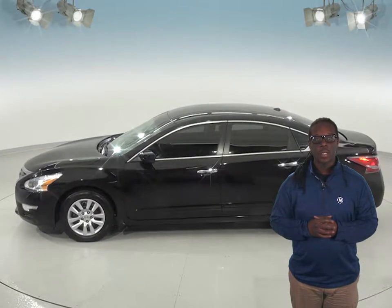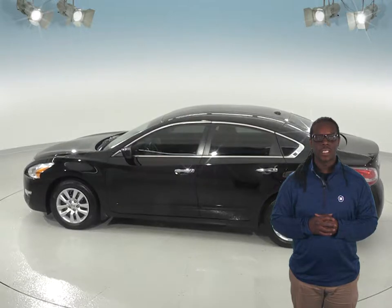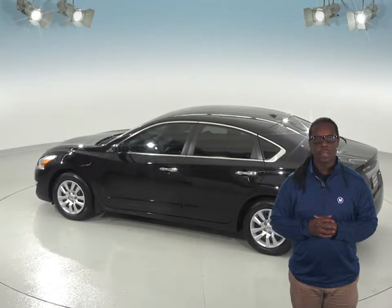The driver's seat is very comfortable and has power to give the ability to have acute seat positioning. It has power windows and power locks as well.